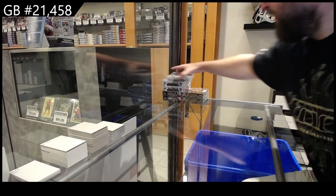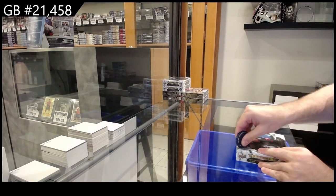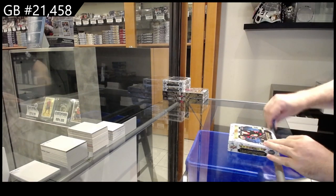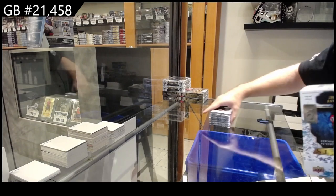Here we go at 21,458. We got the three boxes of Artifacts 23-24 and the two boxes of Series 2 23-24.